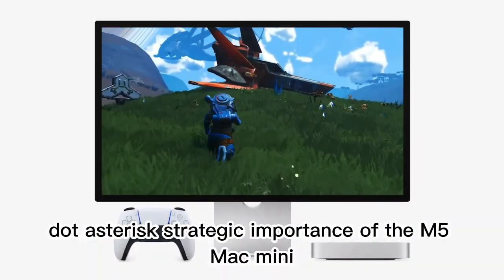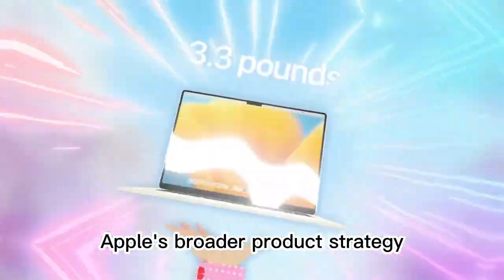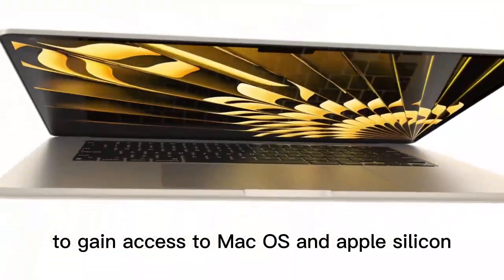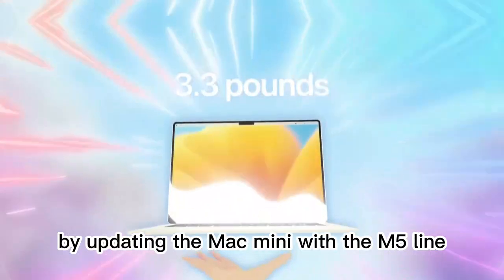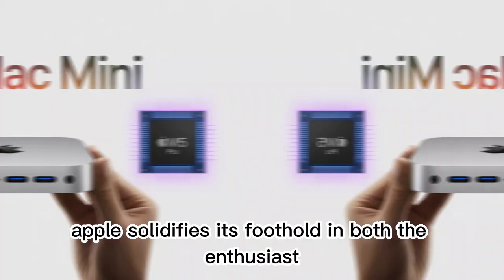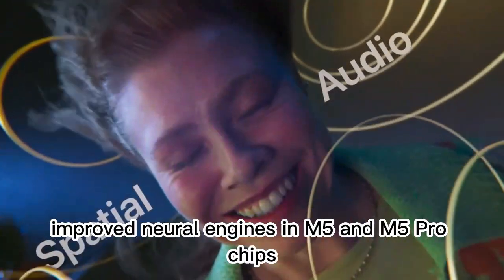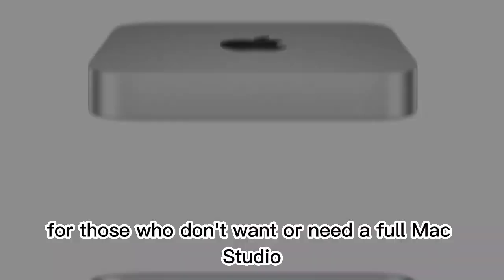The M5 Mac Mini fills a crucial role in Apple's broader product strategy. It allows developers, small businesses, and even educational institutions to gain access to macOS and Apple Silicon at a relatively affordable price point. By updating the Mac Mini with the M5 line, Apple solidifies its foothold in both the enthusiast and budget-conscious creative markets. Moreover, as more workflows rely on desktop-level AI processing, improved neural engines in the M5 and M5 Pro chips make the Mini an even more viable solution.